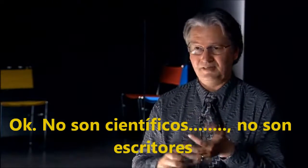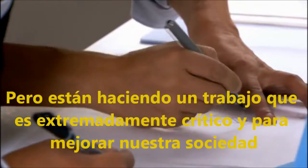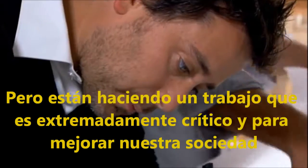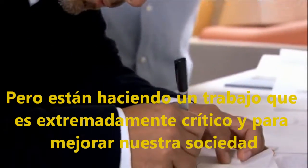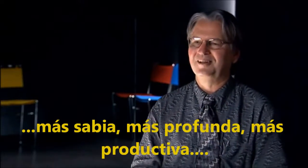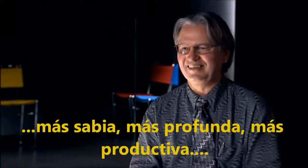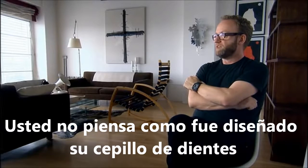They're not scientists, they're not engineers, they're certainly not writers, but they're doing work which is extremely critical to the function of our society. If design has got anything to offer us, it ought to be that our relationship to objects becomes more thoughtful, wiser, deeper, better considered. Think about your toothbrush being designed until you put a badly designed toothbrush in your mouth.